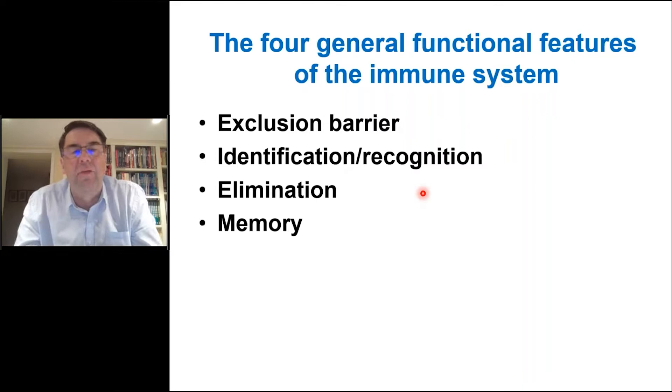Thirdly, it acts to eliminate those organisms that it recognizes as being harmful — it kills bacteria, it kills virally infected cells so viruses have nowhere to replicate. Finally, the immune system has a memory component; your immune system can remember many of the encounters it's had before. If a person is reinfected, the response is faster and more vigorous than it was the first time. This memory component of the immune system is the basis of vaccination, which is very topical right now.